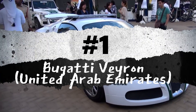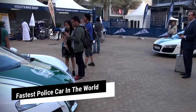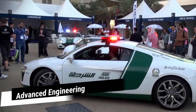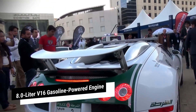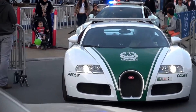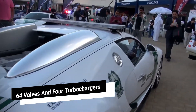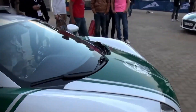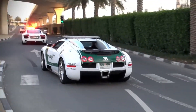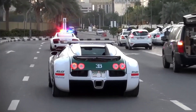Number 1: Bugatti Veyron, United Arab Emirates. The Bugatti Veyron holds the title of the fastest police car in the world due to its exceptional performance capabilities. The Veyron is equipped with an 8.0-liter W16 gasoline-powered engine generating an astounding 1,200 horsepower, allowing it to accelerate from 0 to 60 miles per hour in a mere 2.46 seconds. The engine features 64 valves and 4 turbochargers. Its aerodynamic shape, advanced suspension system, and precise engineering ensure optimal handling and stability even at extremely high speeds.